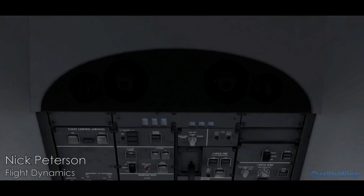Ladies and gentlemen, from the flight deck, this is your captain. We'd like to welcome you on board the Quality Wings 787.